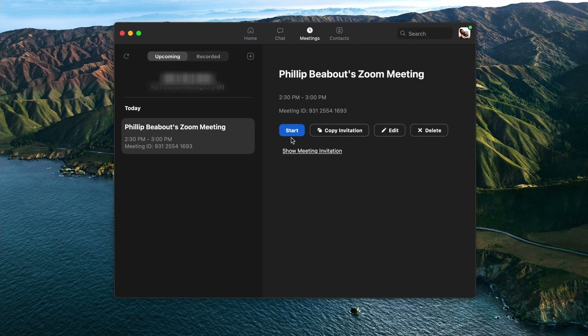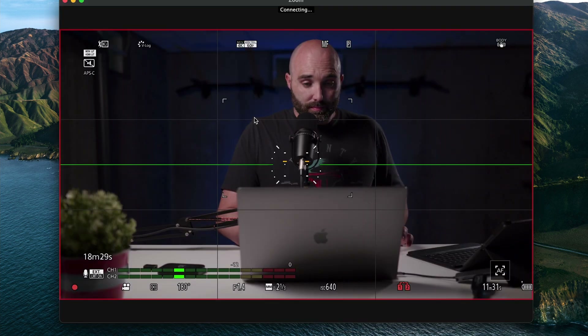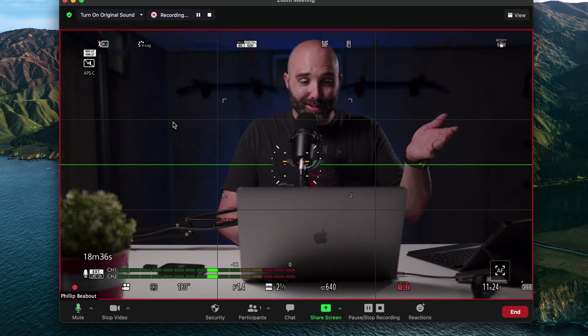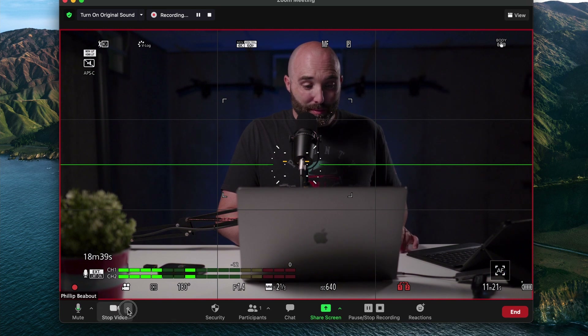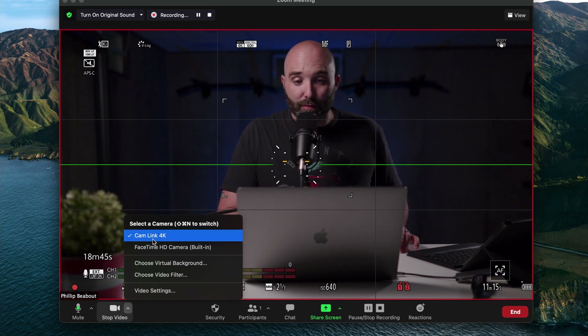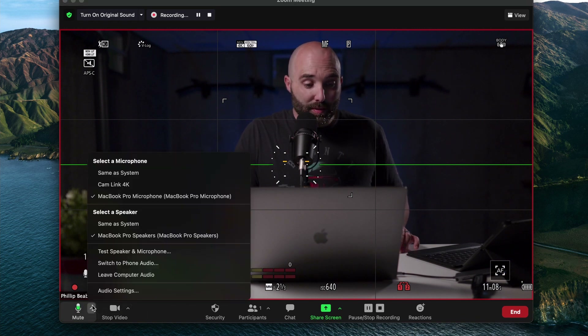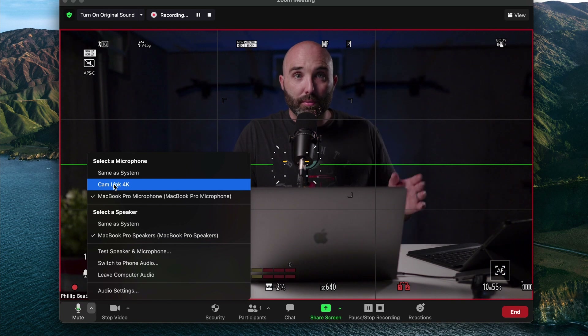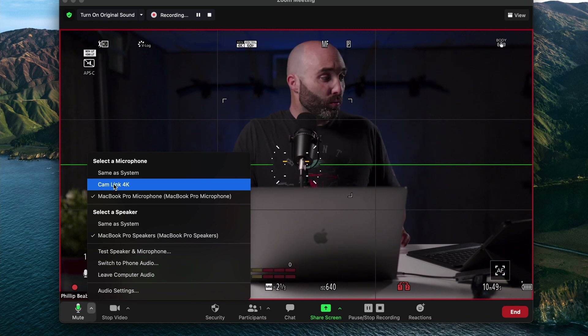Let's look at starting the meeting. You can see me on screen — I just clicked Start at the bottom left. You can select your FaceTime HD camera or your Cam Link 4K. That's it — you don't need OBS, you don't need anything crazy. Same thing with the microphone: right now it's recording through the MacBook Pro speakers because I'm recording the screenshot, but I can change it to the Cam Link, and if I do, it would be picking up whatever microphone is set into the camera itself.